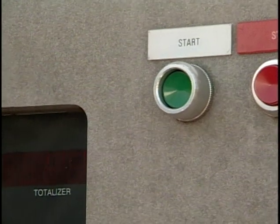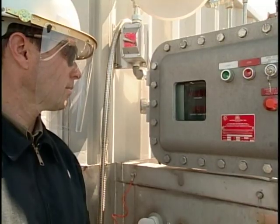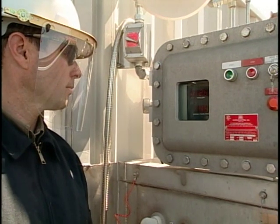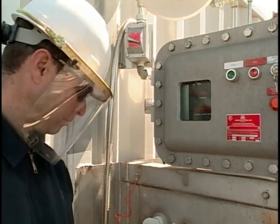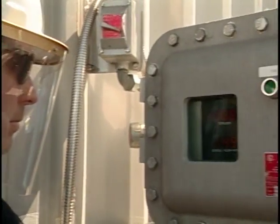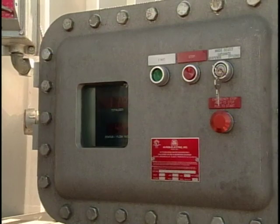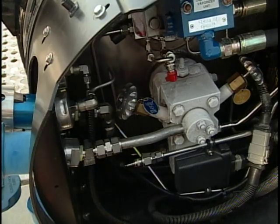Fueling will terminate automatically when the tank is full. Always monitor fueling and press the stop button if your vehicle is not properly accepting fuel. Additional venting may be required if the vehicle's LNG tank pressure becomes too high during fueling. If additional venting is required, remember to close the vent valves before attempting to fuel again.